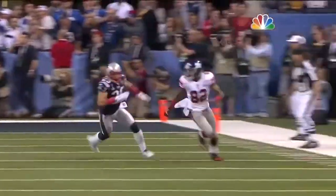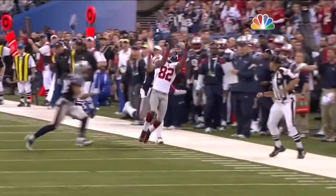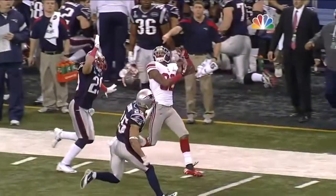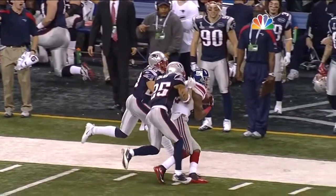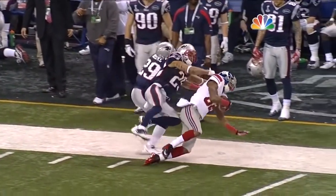This is absolutely brilliant. If he makes this play, let's watch his feet. Possession of the ball all the way to the ground — there's possession. One foot down. Two feet down. Looks like he has it.